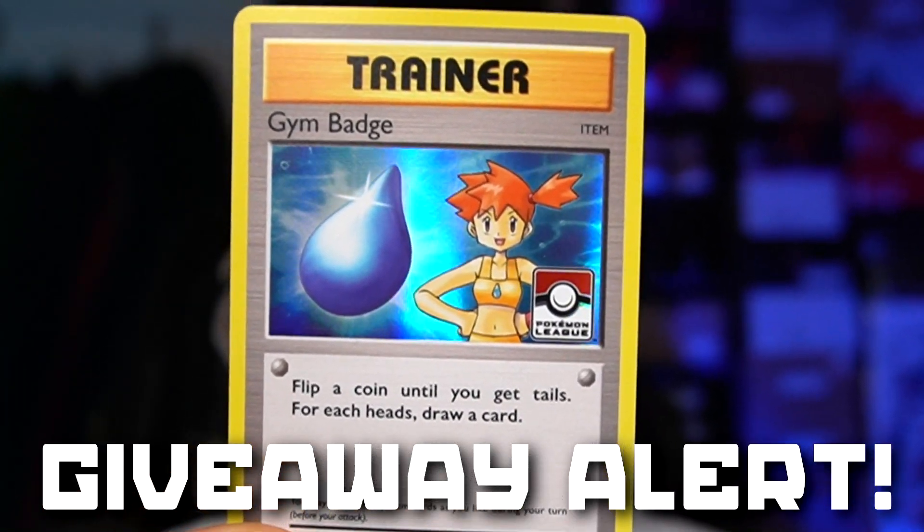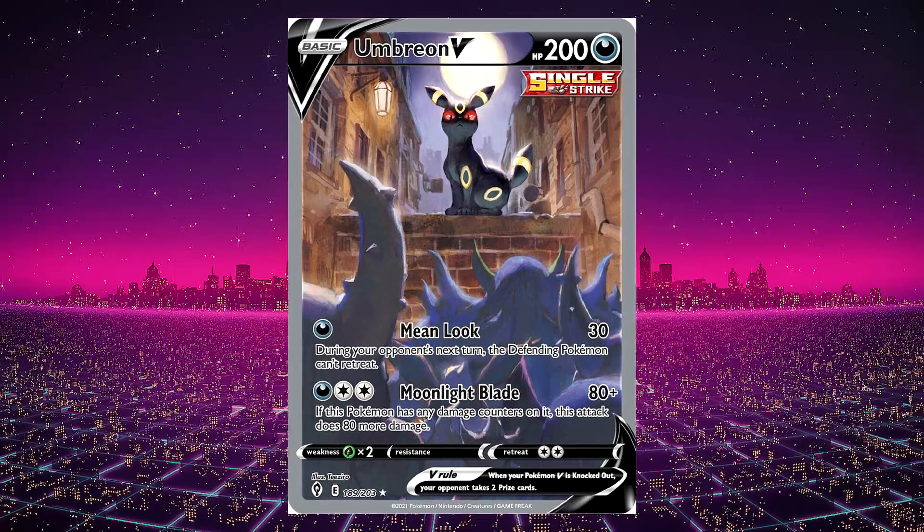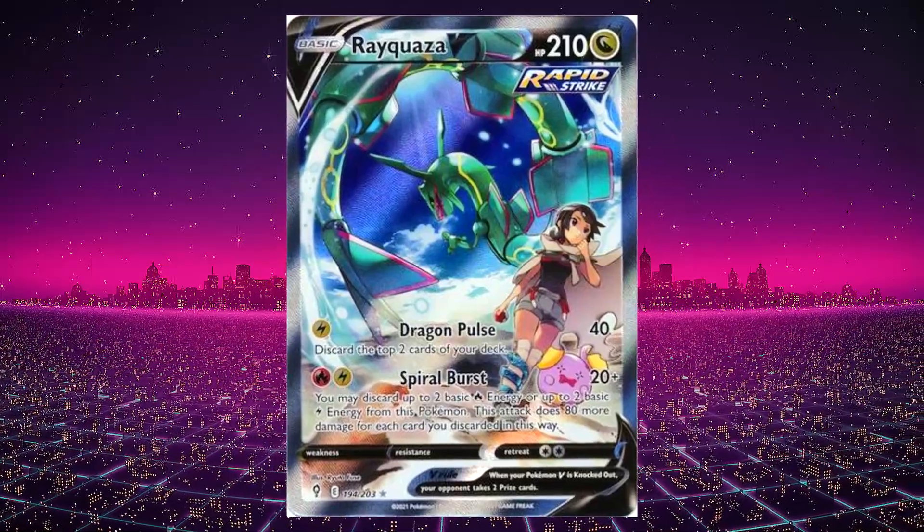On to number two — this one might be number one for some of you, so I'm curious to hear your rankings. This set has over 200 Pokemon cards, 18 powerful V Pokemon, 15 powerful VMAX Pokemon, Dragon type Pokemon returning with a new look, and 24 new trainers with a new special energy — we're talking about Evolving Skies. Rayquaza hype brought in a lot of fans, plus all the Eeveelutions in one set made it a guaranteed banger. My three favorites are the Umbreon V Alternate Art, the Dragonite V Alternate Art, and the Rayquaza V Alternate Art with the trainer in the background.